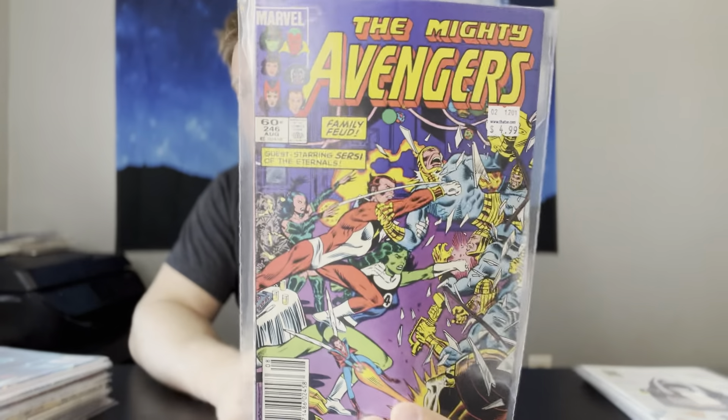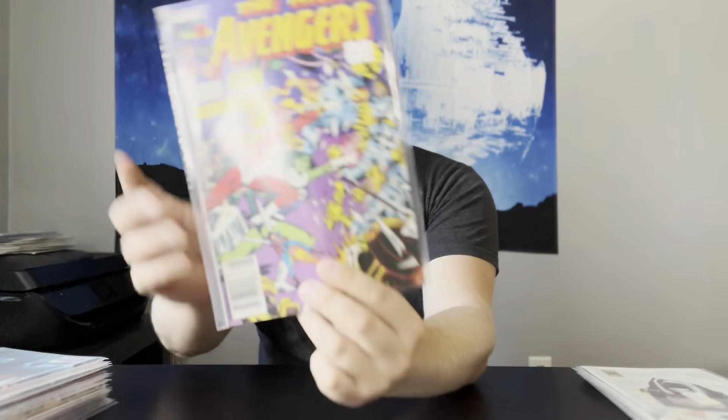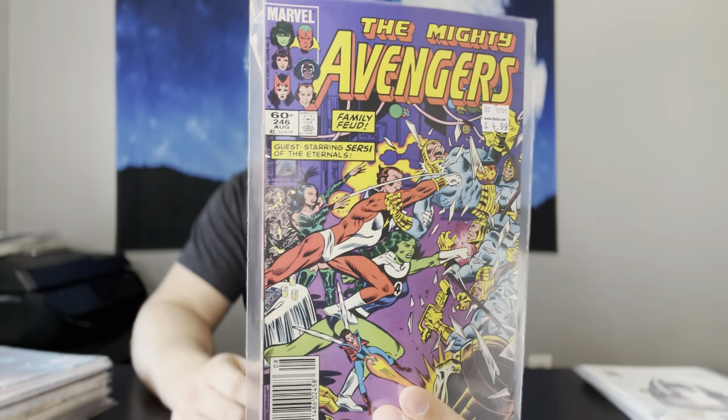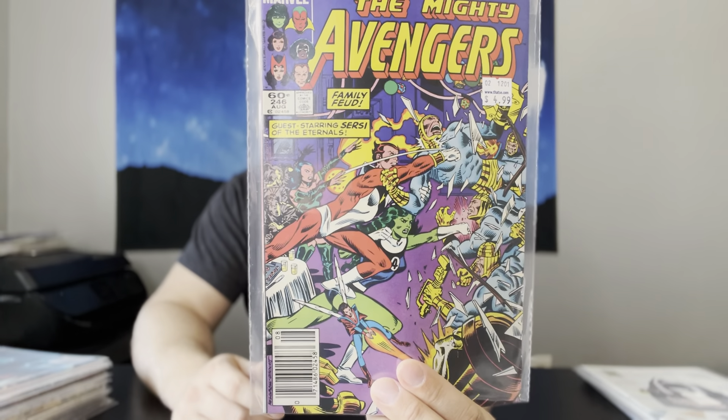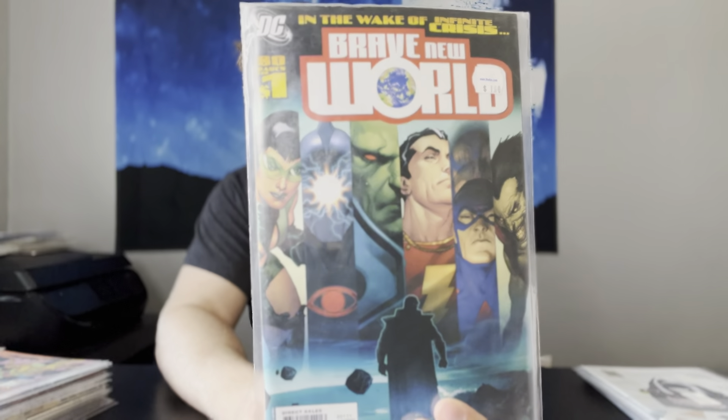Next up, we have Avengers number 246 — first appearance of Monica Rambeau. Newsstand as well, solid VF range copy. This is another one that I really think is pretty undervalued and generally very cheap. We have Brave New World, giant size 80-pager number 1. This is the first appearance of the new Adam — I can't remember the name of the character, but it's the new version of Adam.